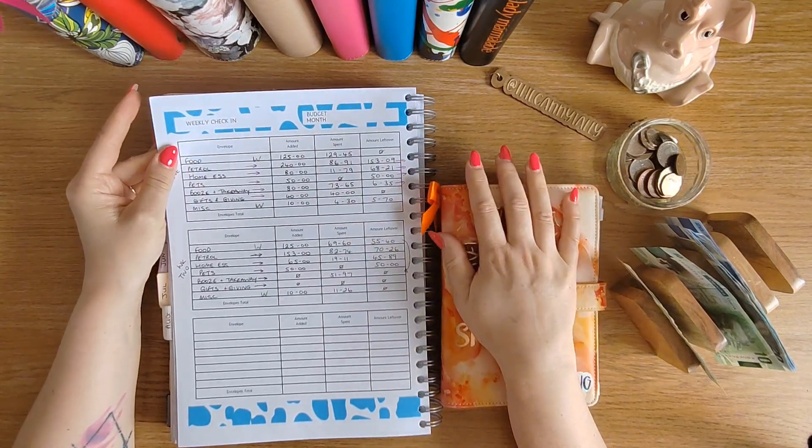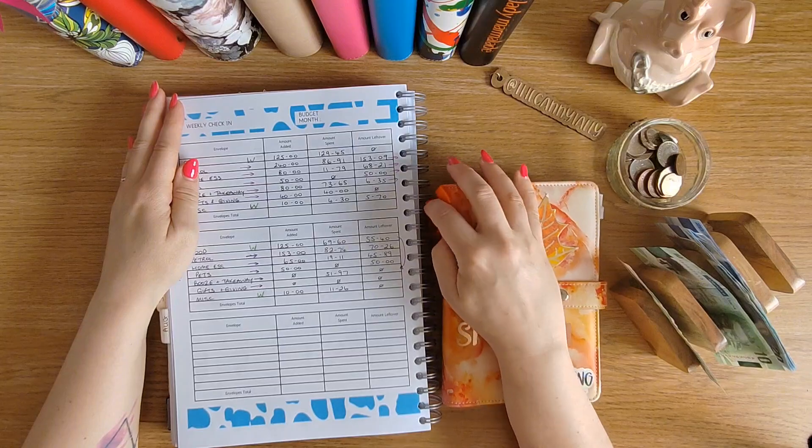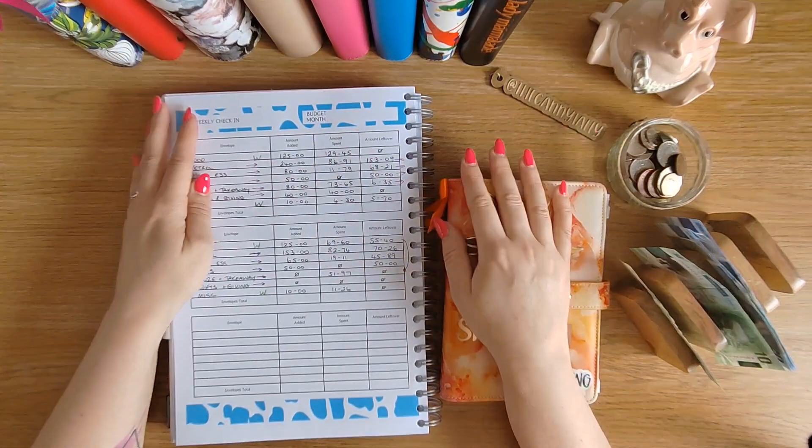Welcome back to the Canny Tally. This is the end of our week two check-in. We're going to go through quickly what the spends were and restuff the very small amount for the following week.